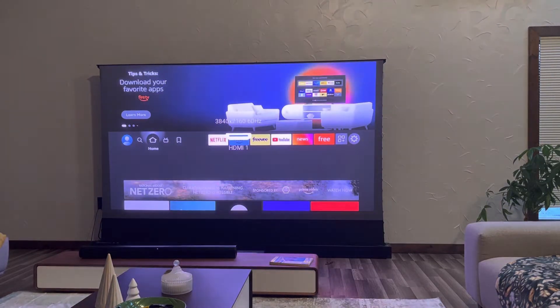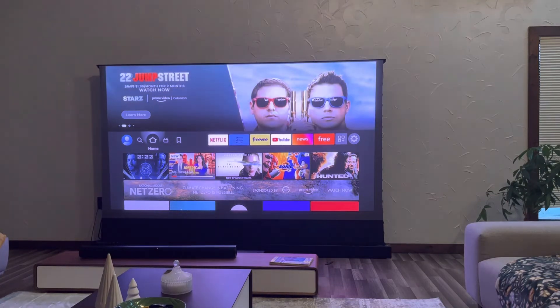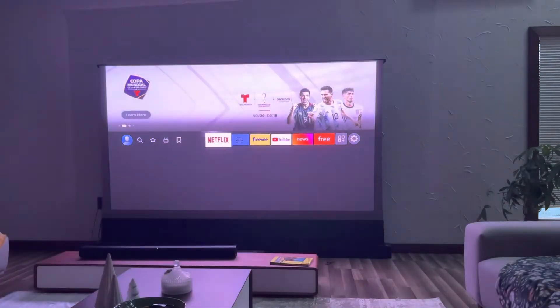So this was the game plan — to use it as a TV replacement, to see if the wife likes it. That's what it looks like with the lights on, and that's what it looks like with the lights off. Let me play back a YouTube video.